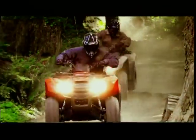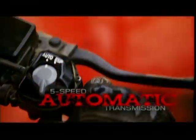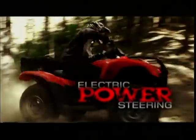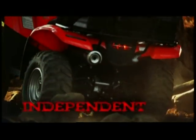We started with an engine strong enough to power through almost any off-road adventure. Coupled it with an all-new automatic transmission for easy, sporty riding. Added power steering to reduce rider fatigue. And threw in a suspension ready to tackle tough terrain and soften the bumps.